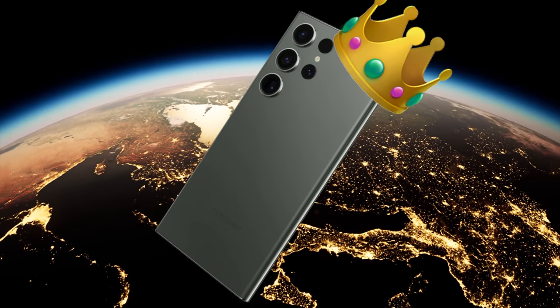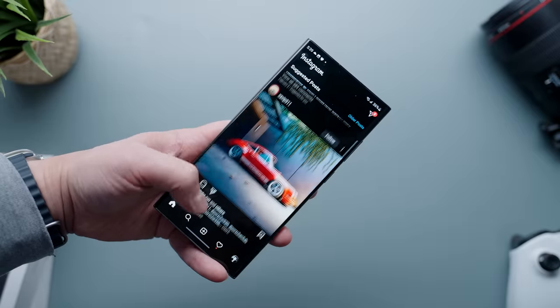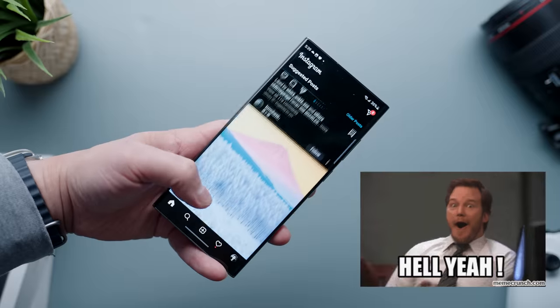Is the Galaxy S23 Ultra the best phone in the world right now? Well, I've been using this phone for a little bit over two months now, and call me crazy, I'm inclined to say yes — it very well could be. Now before some of you come at me in the comments, that last statement shouldn't sound too crazy.